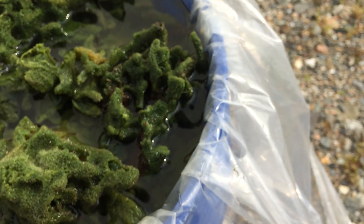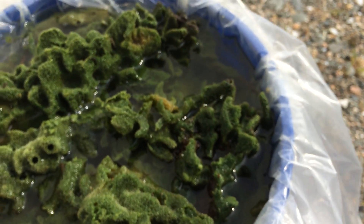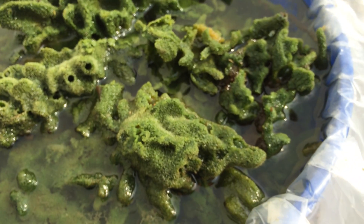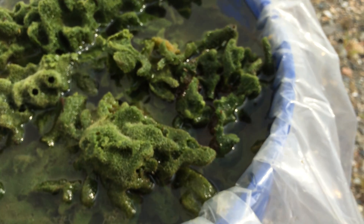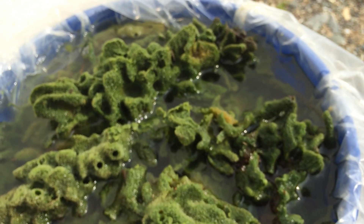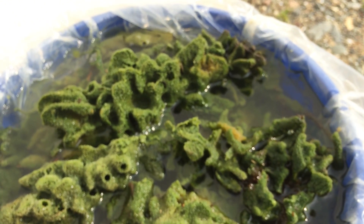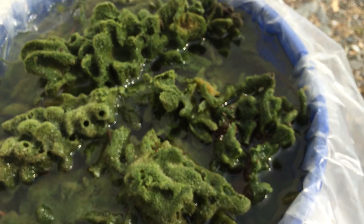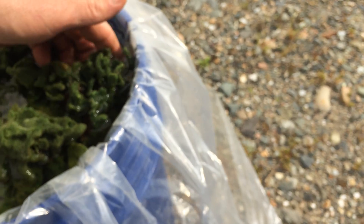They can actually form little dormant buds called gemmules. In terms of reproducing, they're either going to grow from that dormant gemmule in the spring, or they can actually spawn a type of larvae that will drift through the water column and attach to a new substrate.